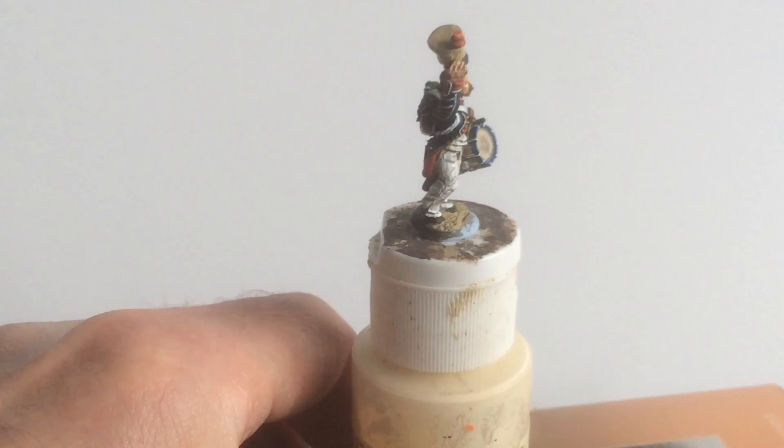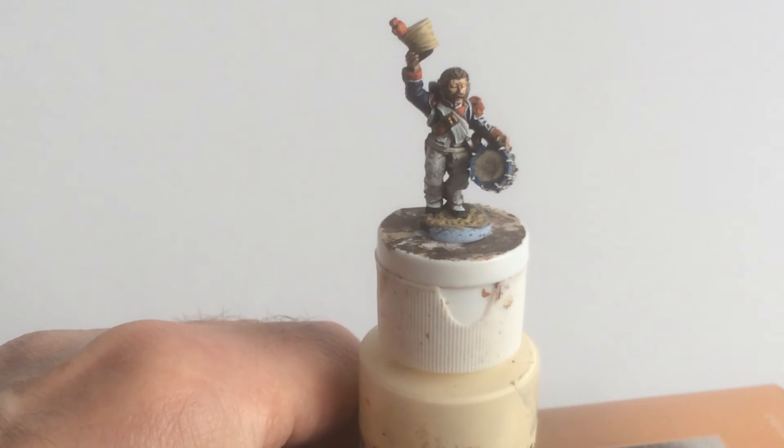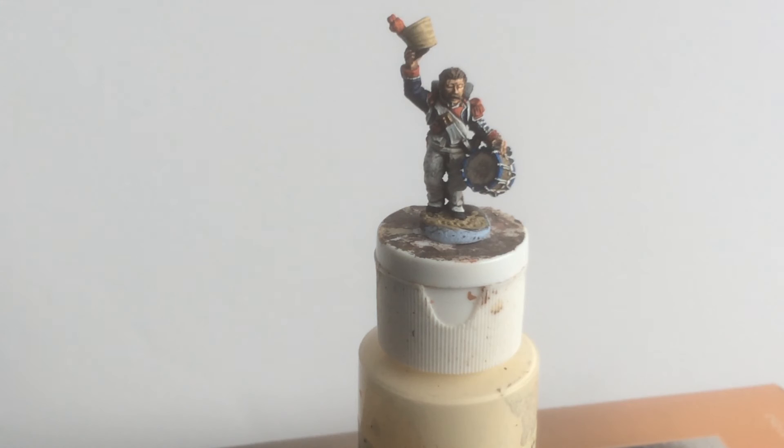I'm quite pleased with him overall — he's taught me quite a lot, but I'm not sure what he's going to be part of yet. I'll add a few stills at the end of this video so that you can have a better look at some of these things. Thank you very much for watching. I hope you join me again next time. Keep safe and keep painting.